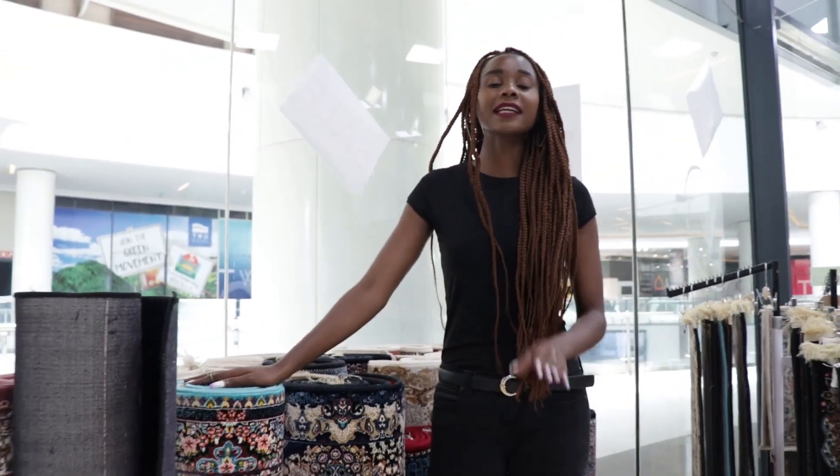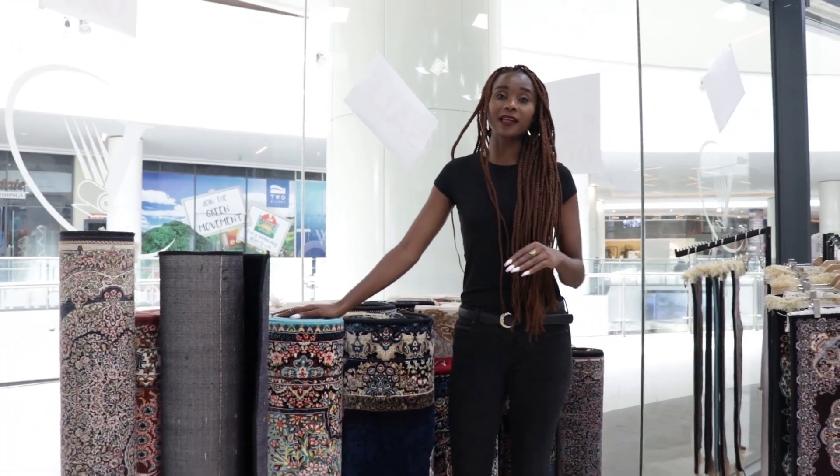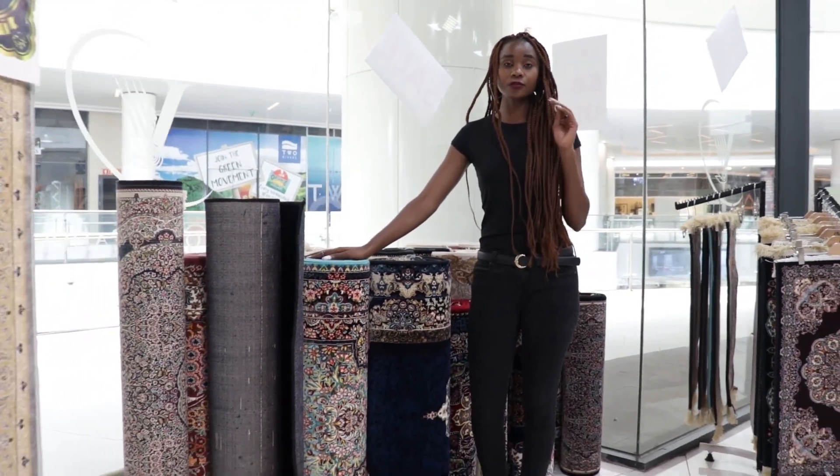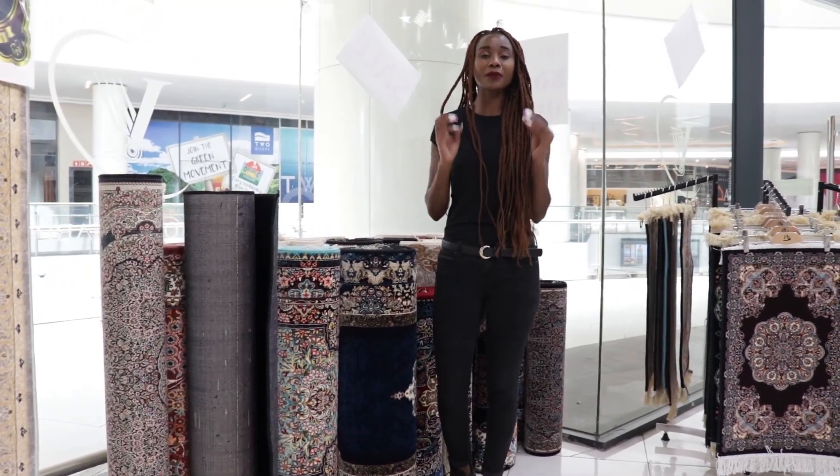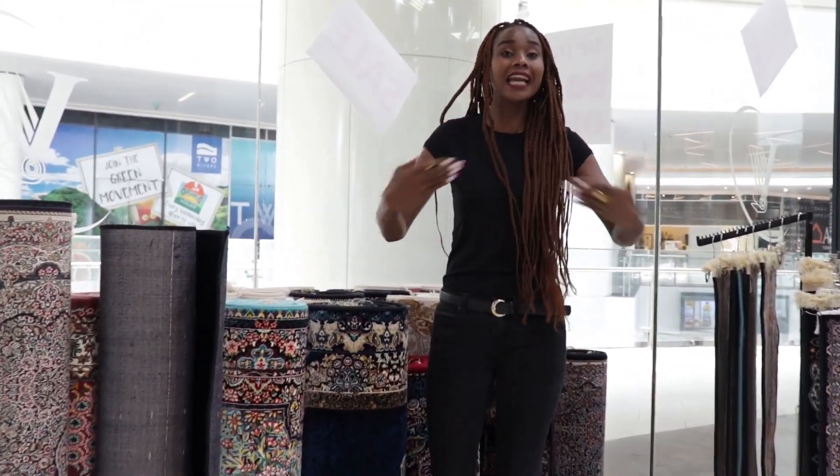Make time and come to Victoria Carpets on the first floor at Two Rivers Mall. Get amazing discounts and carpets of great quality that will bring life to your house, because the designs here are amazing. I'm going to end my vlog here — give this video a thumbs up, make sure you come to Victoria Carpets if you're looking for a carpet. I'll see you on another vlog, bye!